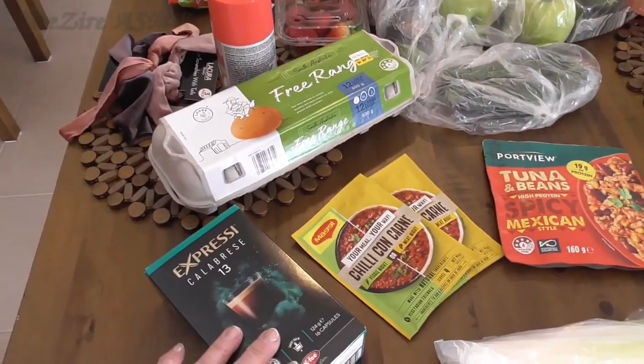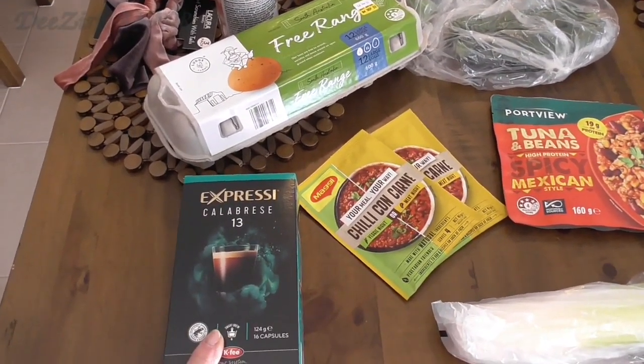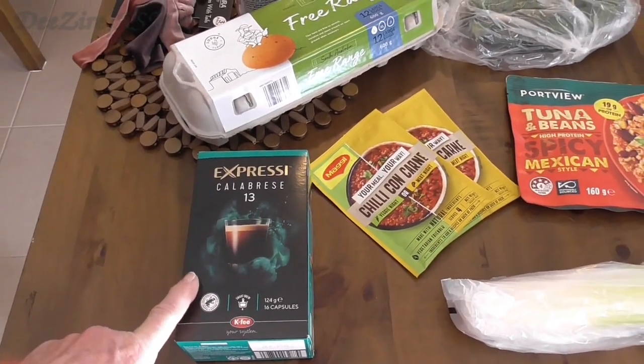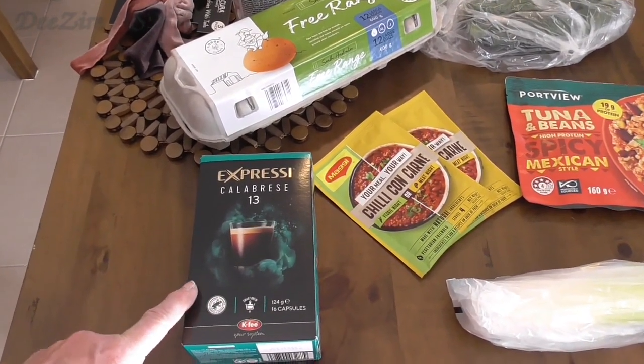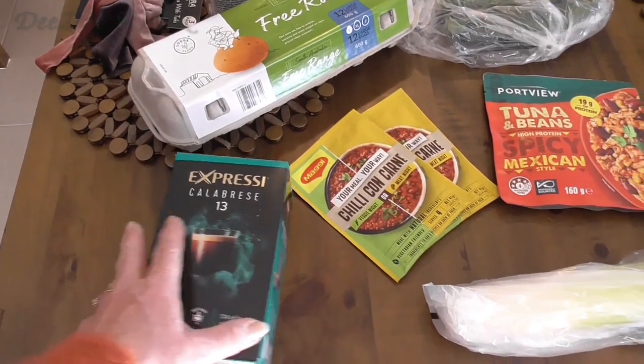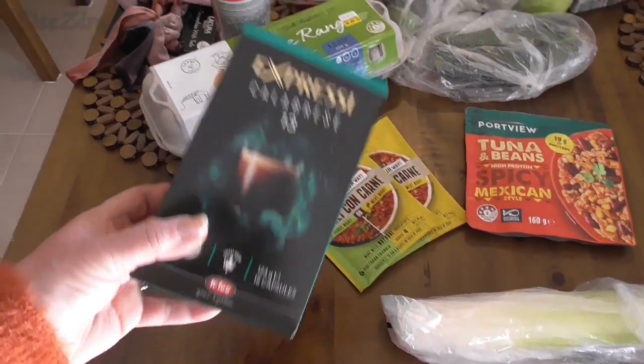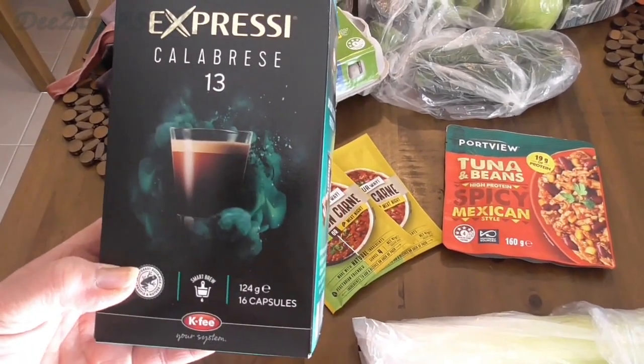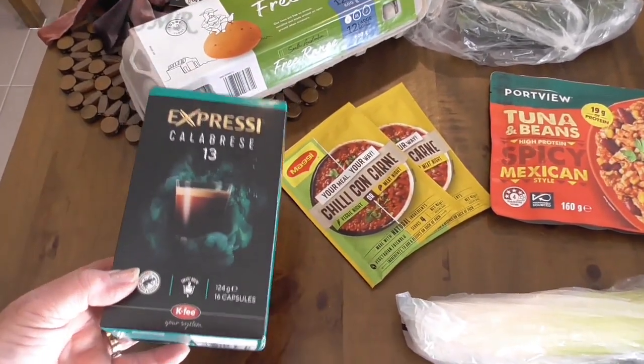So we'll start off with the coffee pods. Hubby loves these. They're getting very expensive now — they're $7. But you do get 16 capsules in there, and that's quite a strong one.